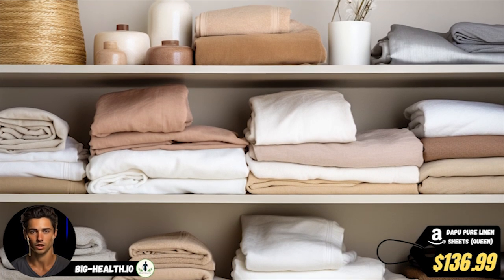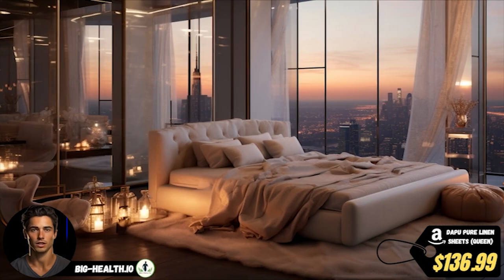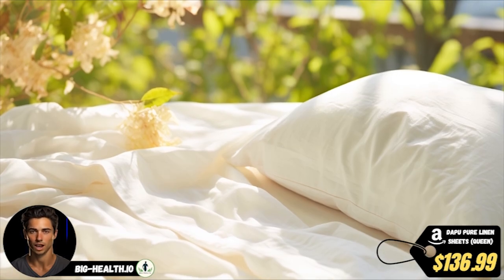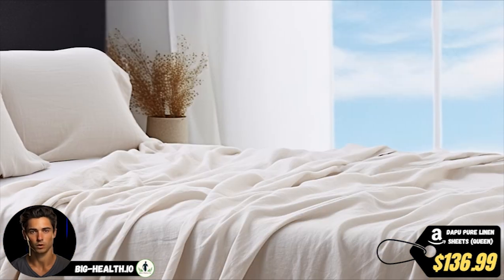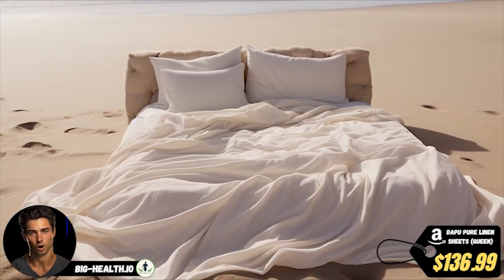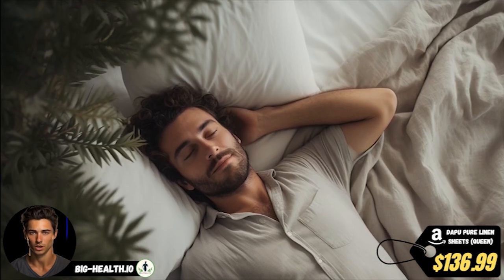One thing you'll immediately notice about these sheets is their impressive softness and durability. Made from a slender and natural fiber, linen only gets softer with each wash, pampering you with a luxurious hand feeling. Linen is also known for its self-cleaning ability, meaning you won't need to wash it as often as other fabrics. Plus, these sheets boast a sturdy 170 grams per square meter, making them even more durable than cotton counterparts — so you'll be snuggling up in these sheets for years to come.